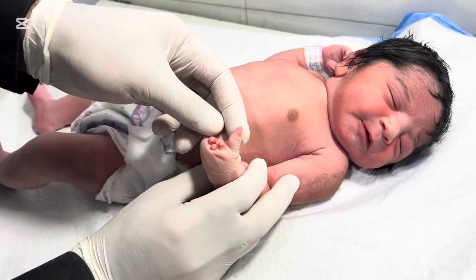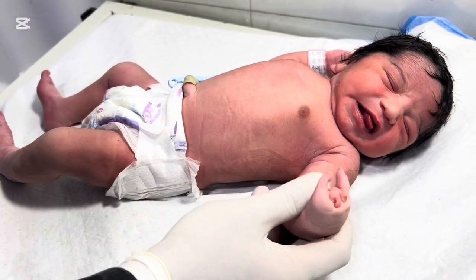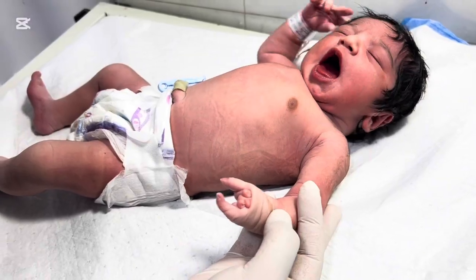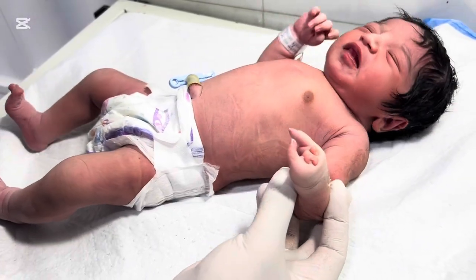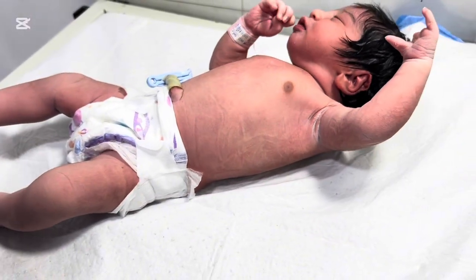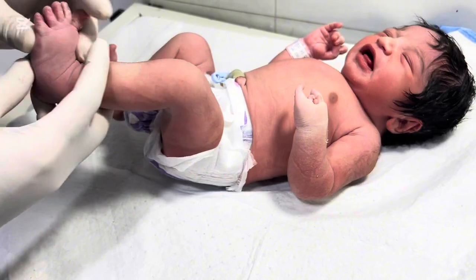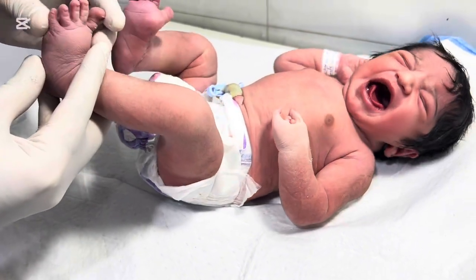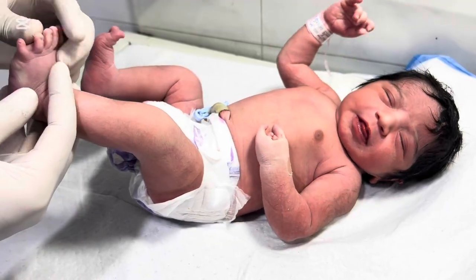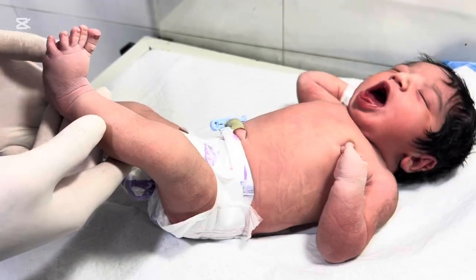Babies with syndromes may have additional features such as skin, hair, or facial abnormalities. Environmental factors during pregnancy may also contribute in rare cases, though genetics is the most common cause. Maternal health, medications, or exposure to certain chemicals can sometimes increase the risk of congenital limb differences. It is essential for parents to understand that ectrodactyly is not caused by anything they did or didn't do during pregnancy — it is a natural variation of development that happens before birth.